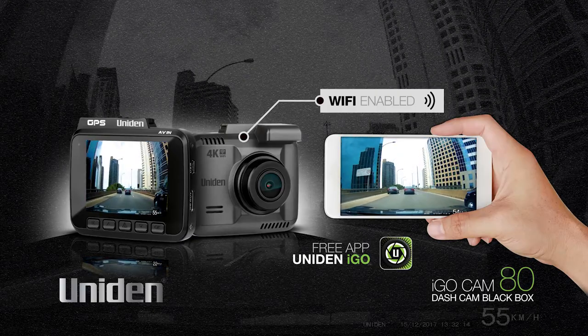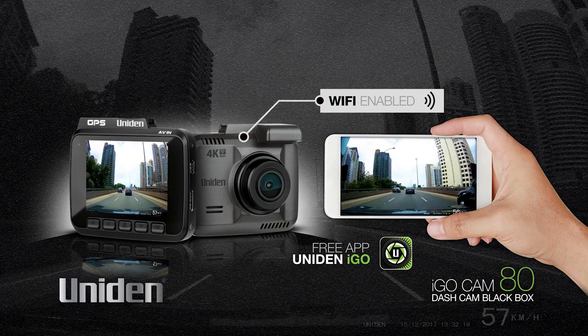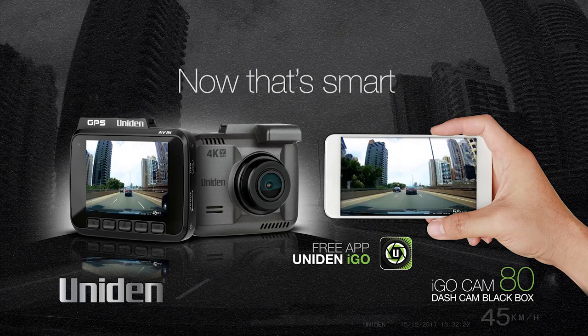as you don't have to take the micro SD card in and out to retrieve footage, and it can be done while in the car after each event or journey. Now that's smart!